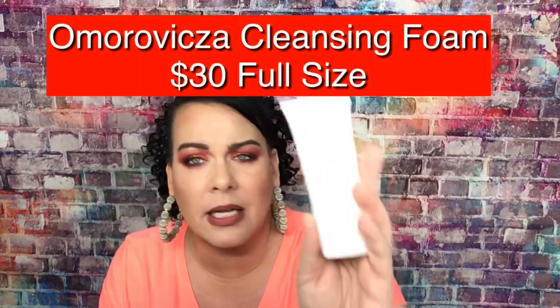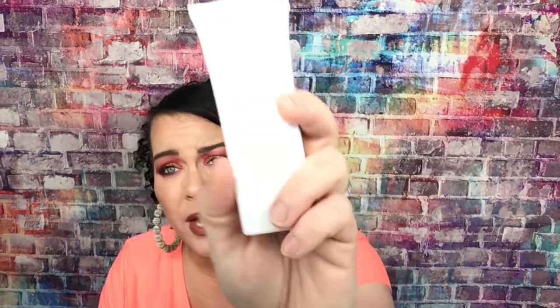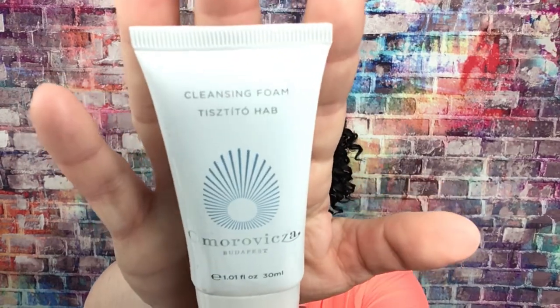The next thing is a UK brand — this is Omerosia, I'm not sure how to say it. This is a cleansing foam. We have gotten this before, so this is nothing new. 30ml would be thirty dollars, and this is 30ml, so this little thing is thirty dollars. It says it's from the curative waters of Budapest — all Omerosia products have a blend of Hungary's mineral-rich springs in their patented healing concentrate delivery system, combined with the finest essential oils, vitamins, and other natural ingredients sourced from across the globe. It better be worth it because it's a tiny thing for thirty bucks.